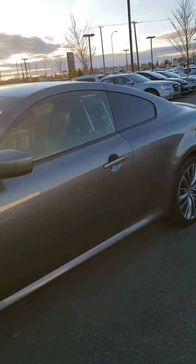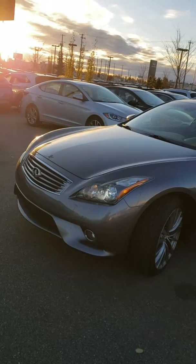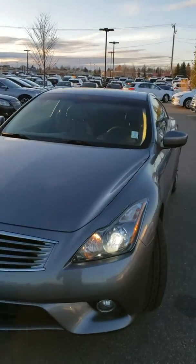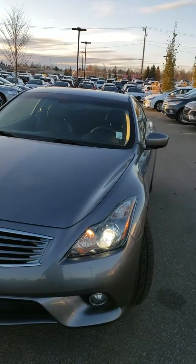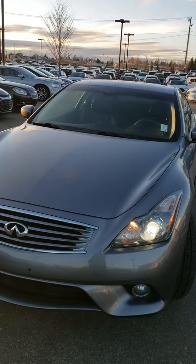If you have any additional questions please feel free to contact me at the dealership at 780-371-3700, or you can call me directly on my cell at 780-660-7275. Our 2015 G37 XS — beautiful vehicle. Give me a call, looking forward to hearing from you sir, have a great day.